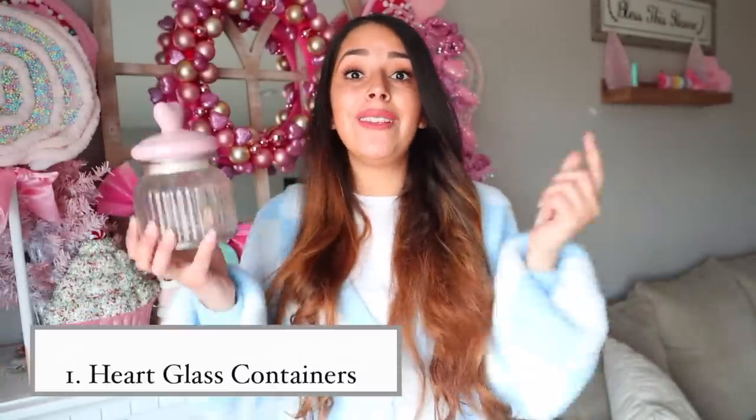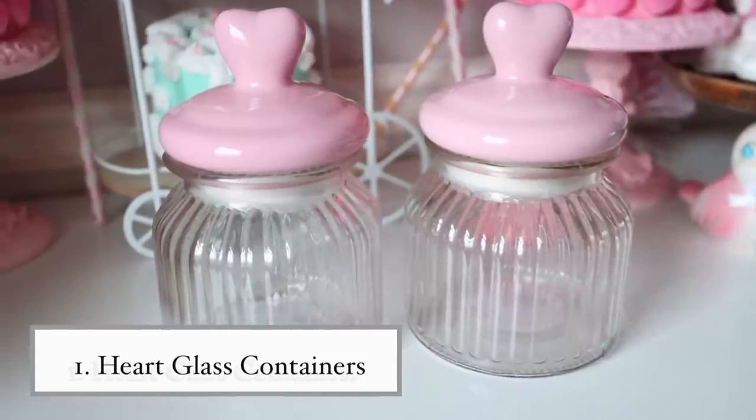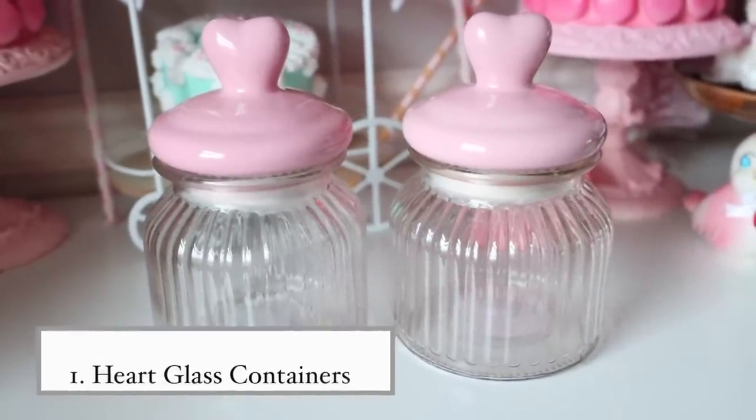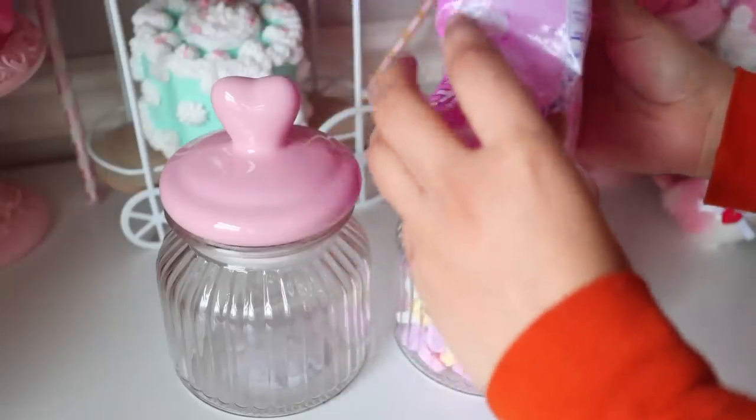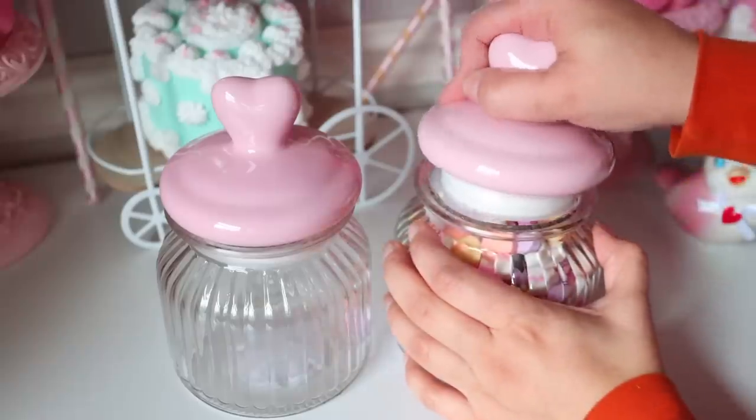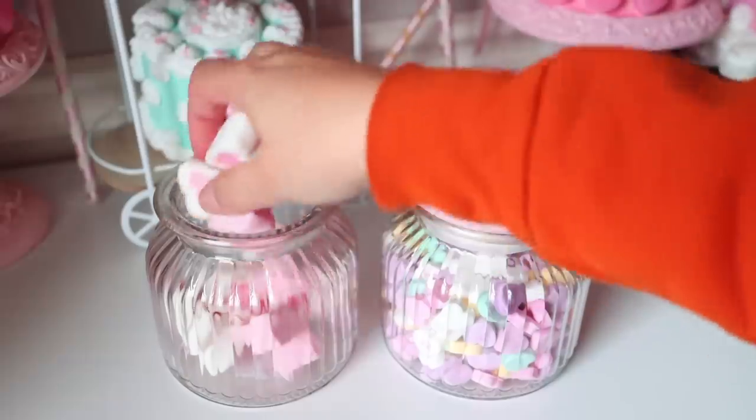We're going to start off with these glass containers Dollar Tree has in right now. They are gorgeous for a dollar and 25 cents. I love the top with the heart and I love the light color. You can use these to organize so many things inside of your kitchen or craft room — endless possibilities.